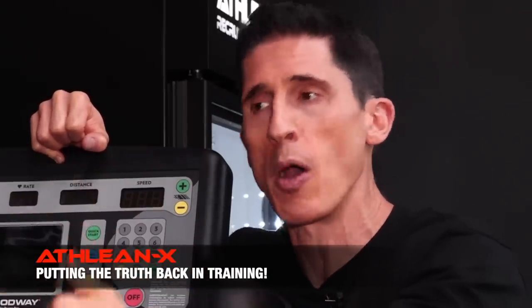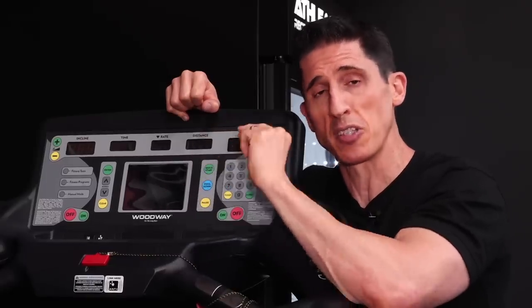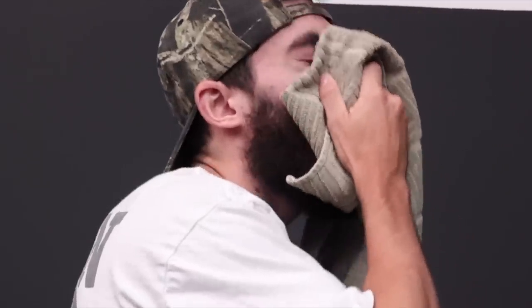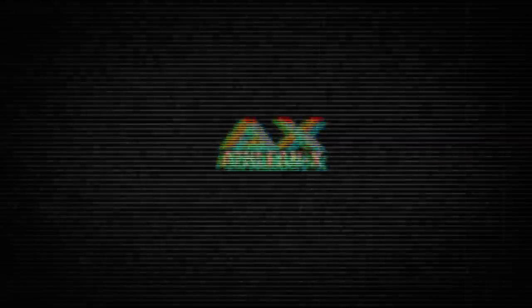So if you don't weigh 154 pounds, you're not getting an accurate calorie output. If you weigh less, you're overestimating how many calories you burn. If you weigh more, you may be underestimating slightly. But don't worry — there are a lot of other ways these machines are screwing you too.